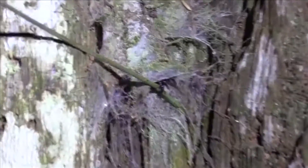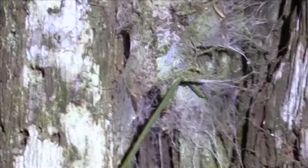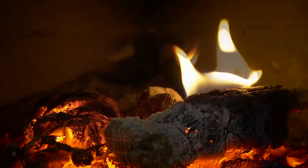Grass spiders spend most of their time inside the funnel portion of their webs, so they often go unseen. However, in the winter they may make an effort to enter human dwellings. As the temperature drops in the late fall, grass spiders may seek out the warmth emanating from our homes.